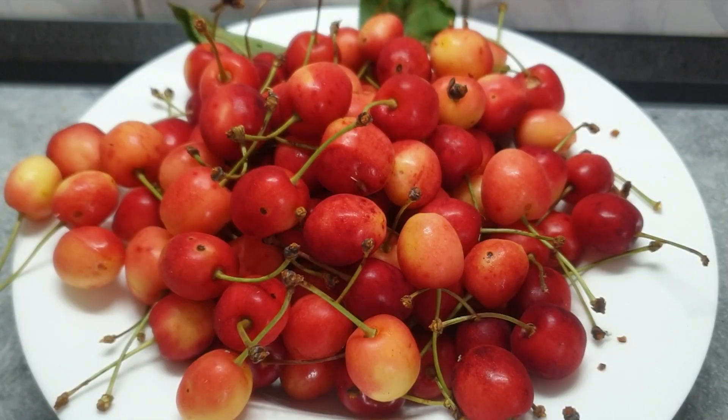Rainier sweet cherry fruit are yellow on the outside with a scarlet blush. The inner flesh is sweet and creamy white, giving it the name white cherry. Most gardeners agree that this is the best yellow cherry, and some insist that Rainier is the best cherry of any color.